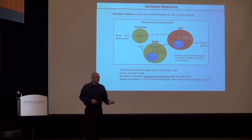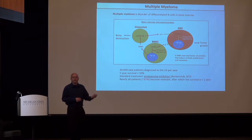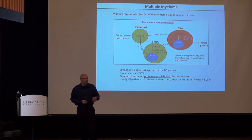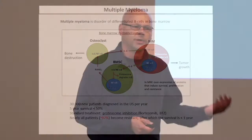About 30,000 patients are diagnosed per year in the U.S. The current survival is a little under 50% at five years. The standard treatment since 2003 has been proteasome inhibition, primarily by bortezomib. There are two new drugs on the market that are currently taking over from bortezomib, but it remains the standard front-line therapy. The biggest problem is that after about five years, almost all patients become resistant to treatment with no follow-up options.